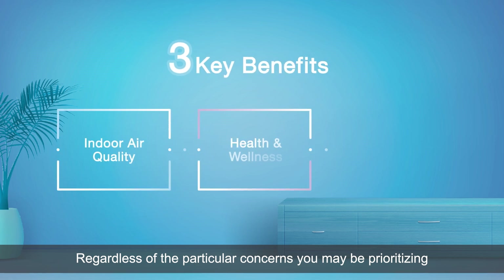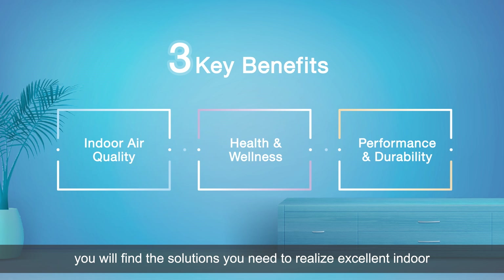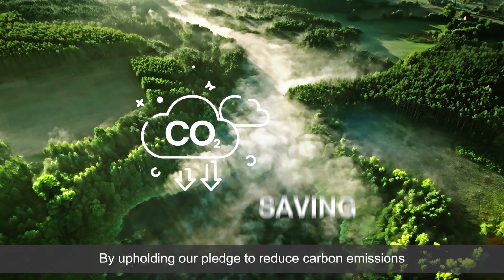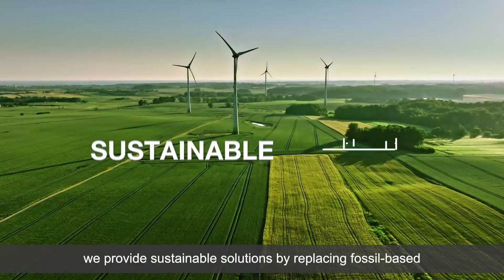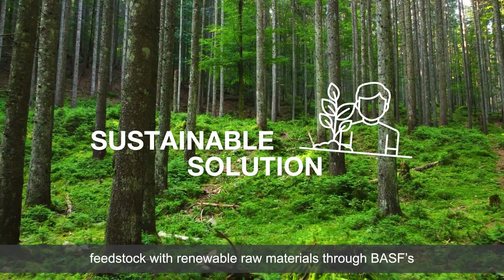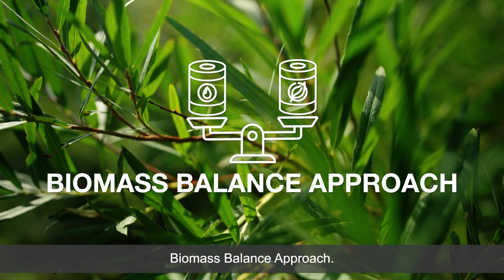Regardless of the particular concerns you may be prioritizing, you will find the solutions you need to realize excellent indoor conditions for you and your loved ones. By upholding our pledge to reduce carbon emissions while delivering the high standards of quality and performance, we provide sustainable solutions by replacing fossil-based feedstock with renewable raw materials through BASF's biomass balance approach.